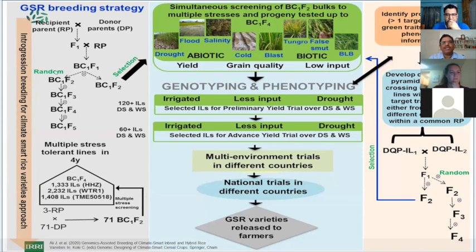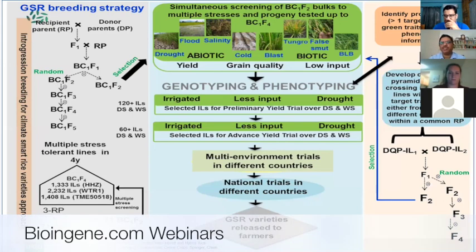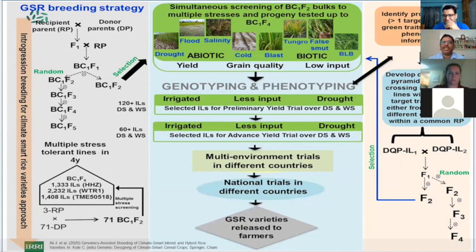In this approach, we use the BC1F2 generation. A cross is made with one recipient — a highly adapted genotype — and 10 to 15 donor parents are crossed to create BC1F1 and BC1F2 bulk populations. These bulk populations are simultaneously screened for multiple abiotic and biotic stresses. The BC1F2 is then progeny-tested in BC1F3, with a third round of confirmation testing in BC1F4.